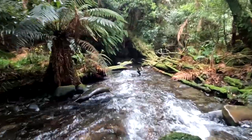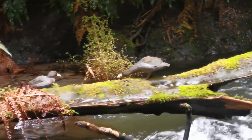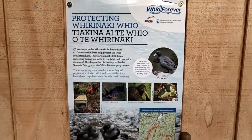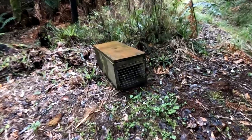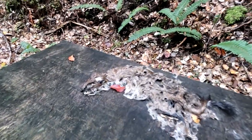Also watch out for whio, or blue ducks, along the rivers. For how rare they are, they're now relatively common within the forest park thanks to the ongoing conservation efforts through the Whio Forever Recovery Program. You'll come across stoat traps used to control predator populations and protect the whio as well as other native species.